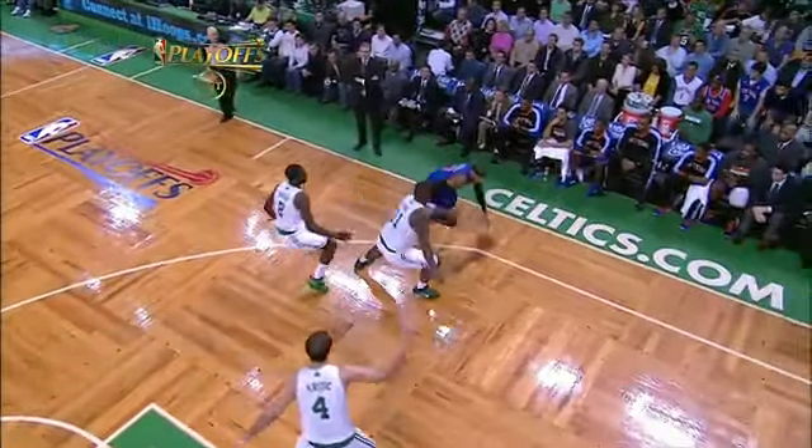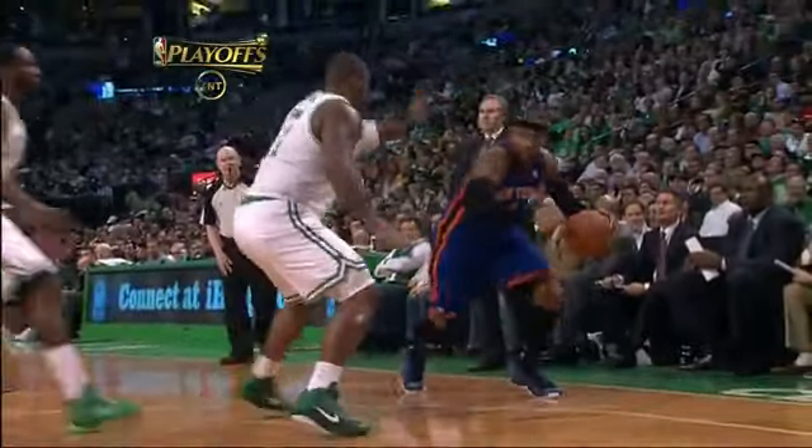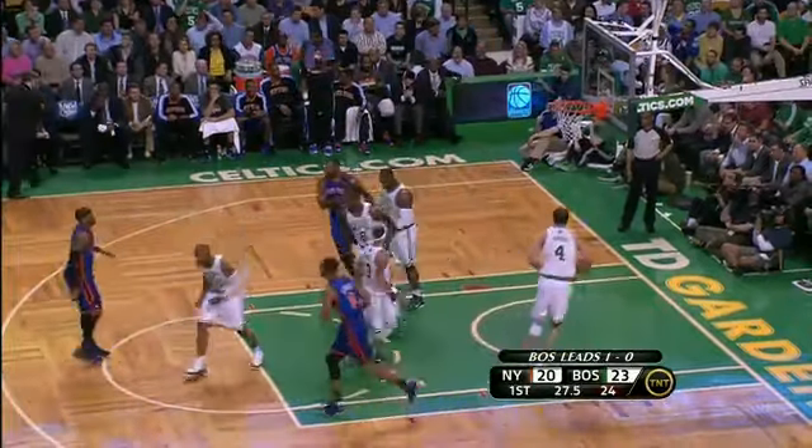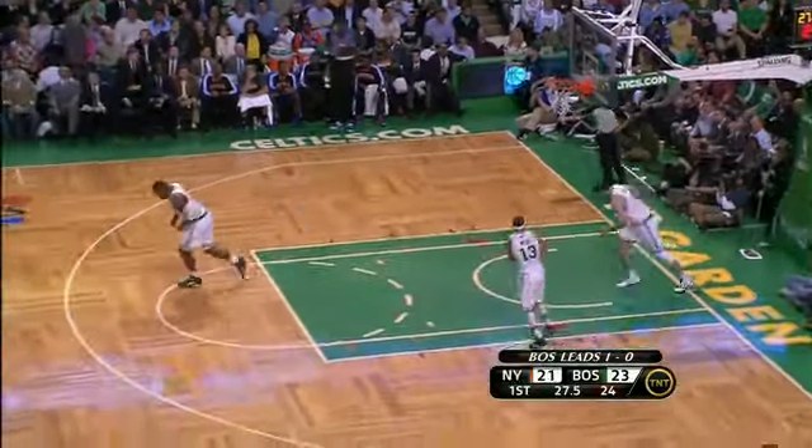That was spectacular. I'm not sure if he was trying to bank this because his elbow was hit on the way up. I doubt it because that's such a difficult angle for the bank. But you see Big Baby gets his hand on the elbow, and it's only a matter of time before Carmelo Anthony gets rolling. He is just so talented.